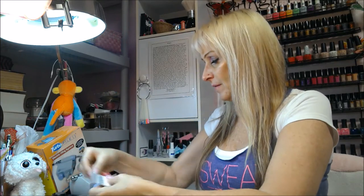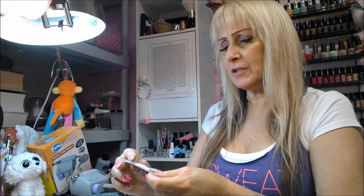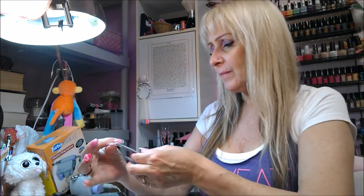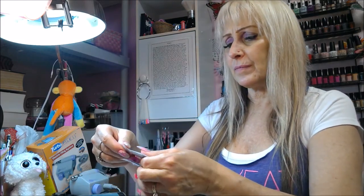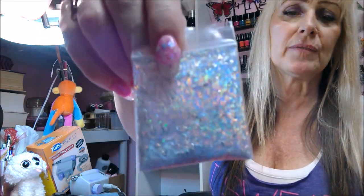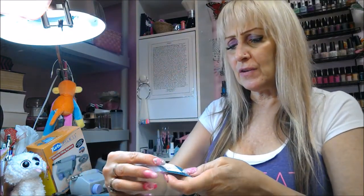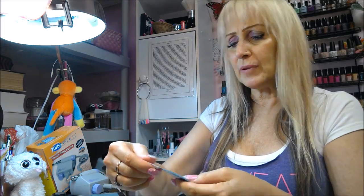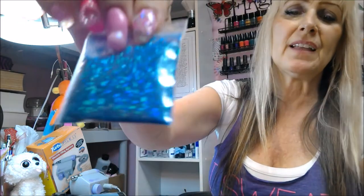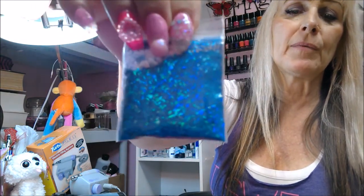For buying eight glitters, she gave me two thank-you gifts. One is a holographic confetti strips glitter — beautiful. I love that. And then another thank-you gift: a holographic blue confetti — I'm having a brain freeze on the exact name right now.